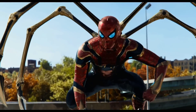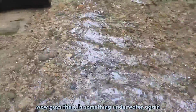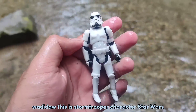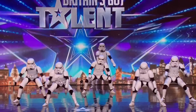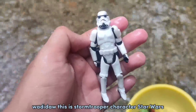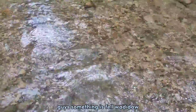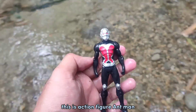Wow guys, there is something underwater again! Wadidaw, this is Storm Trooper — character from Star Wars! Guys, something fell! Hey look at that, this is the action figure Ant-Man!